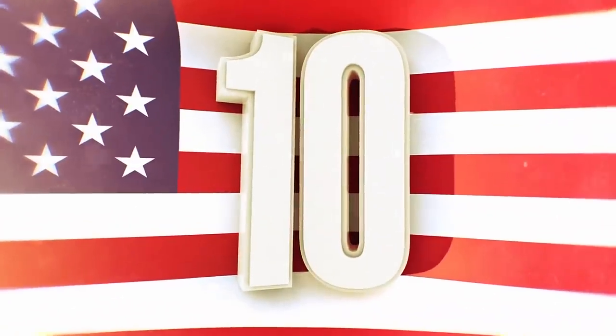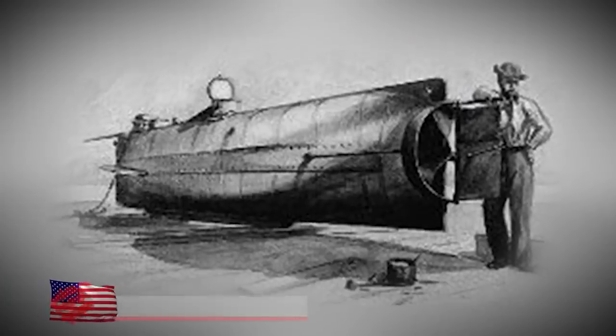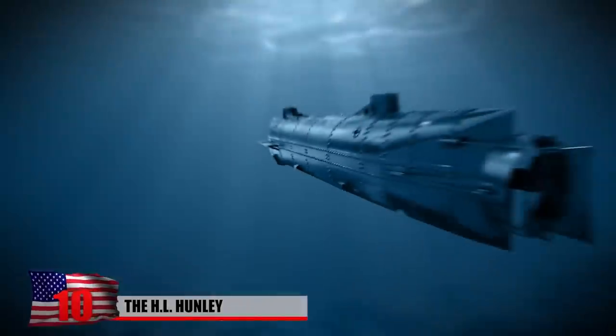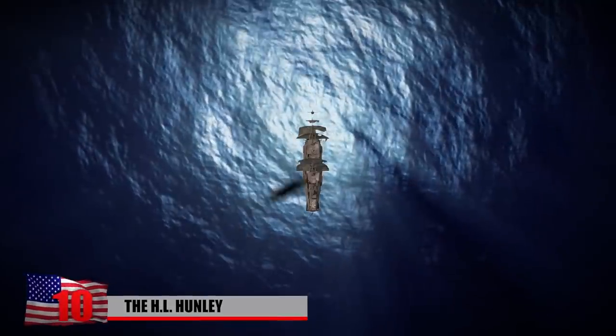Number 10: The H.L. Hunley. The H.L. Hunley was a submarine built in 1863 by a company in Alabama. It was a submersible vessel — the first of its kind to ever sink an enemy ship during a war.